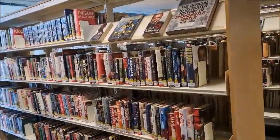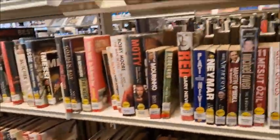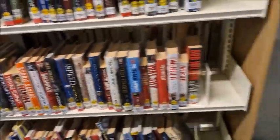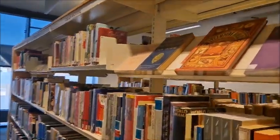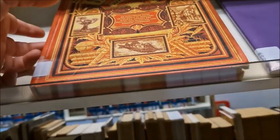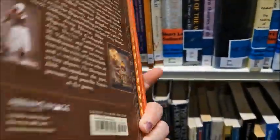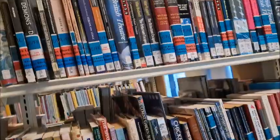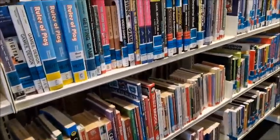There's a sports section — this is the section my dad's normally in. He loves his sports stuff, normally West Ham United related. More sport over here. Literature and writing. Oh, I love the cover of that — Steampunk Bible, that's pretty cool. Books about the theatre, dancing, quizzes and games — I do like playing quizzes and games.